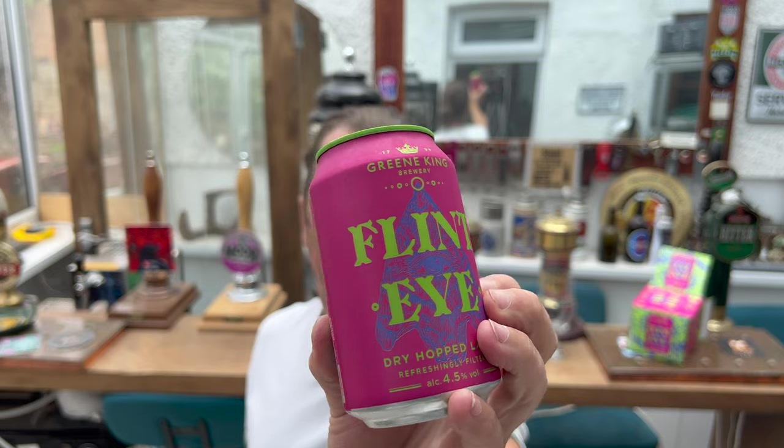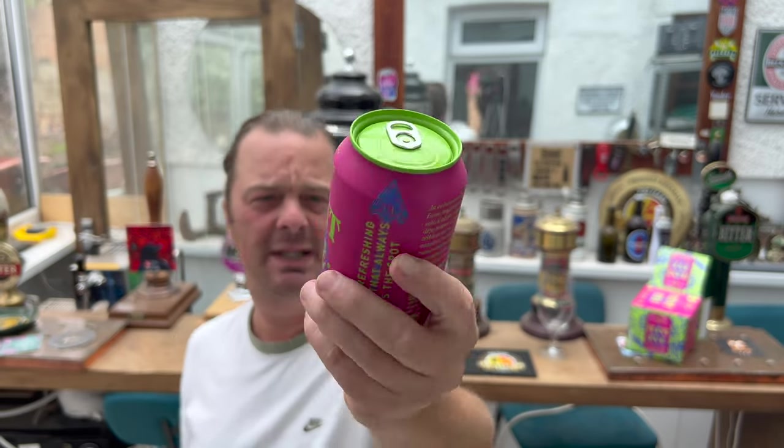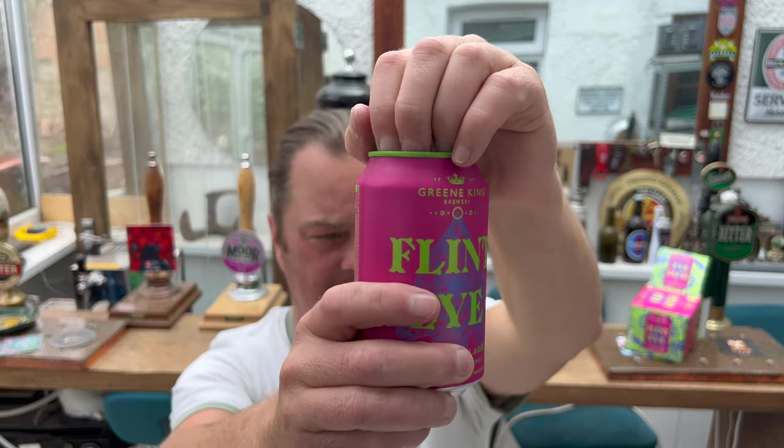4.5% ABV, 330ml, pink looking can. Refreshingly filtered. Let's get it out into a glass and see what we get.